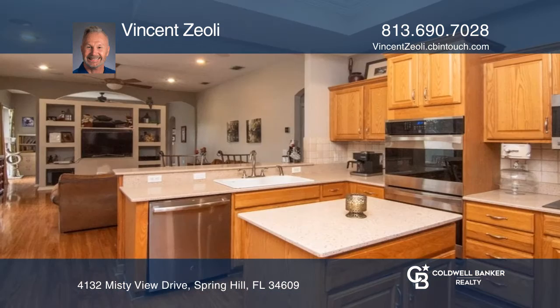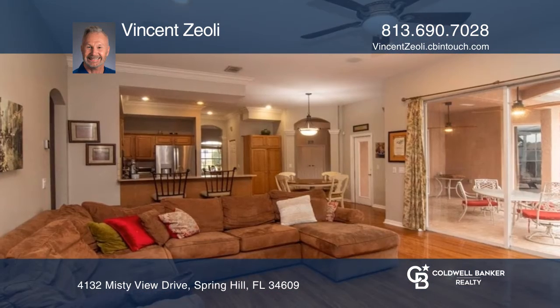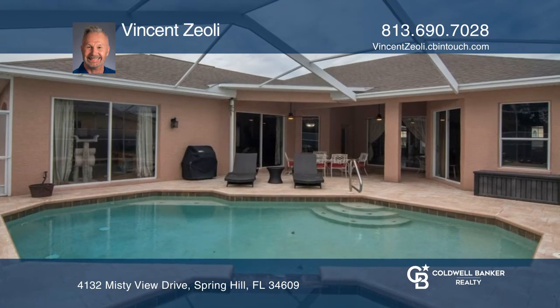This is a split floor plan with four bedrooms and three bathrooms, crown moldings, bonus room, open floor plan with kitchen and family room, and a screened-in ground cement pool.